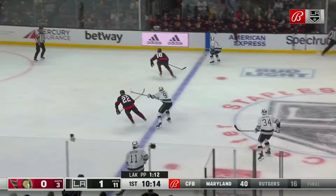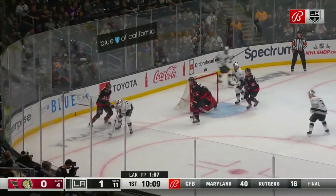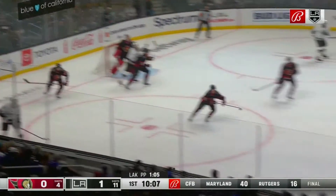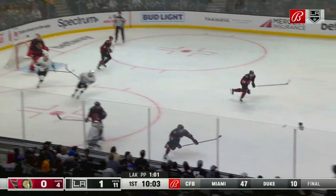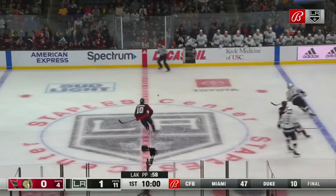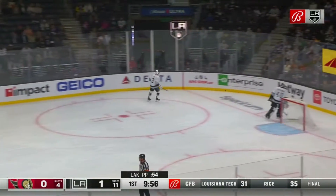Here come the Kings the other way. Arvidsson in the middle, Kaliev missed the net, bounces off the end boards. Kaliev regains the puck, feeds Roy at the left point. Kaliev mishandled the return pass, the Senators clear to the red line. Roy softly plays it across, and it'll be dumped in by Alex Formanton.